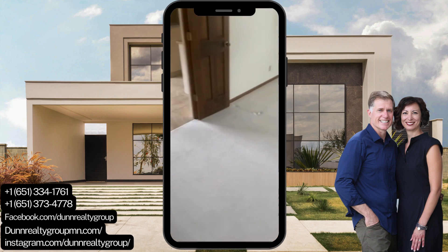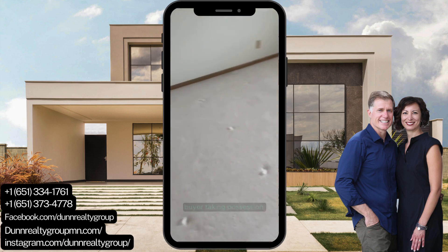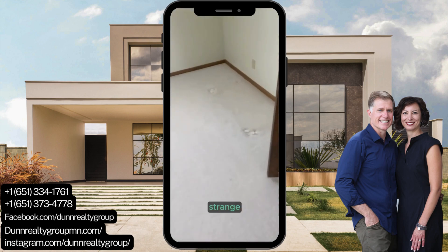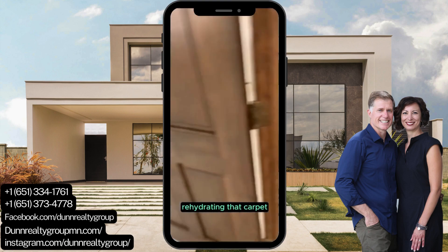This is an awesome house that just sold recently, and we're just in between the buyer taking possession. A field of ice cubes would look very strange if you came in here and saw this, but that's what it's doing — rehydrating that carpet.